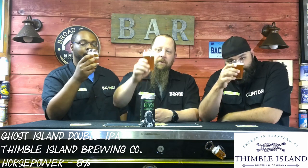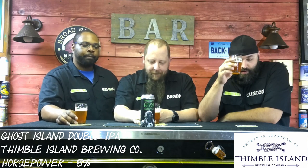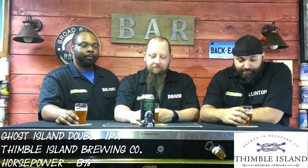Let's give it a sip. Oh. Got that hop — start to finish. That's a hop-forward beer, start to finish. That's not even hop-forward, that's hop all. I wouldn't say it's a hop punch — you're not gagging, so I guess it's not. But very hop-forward.